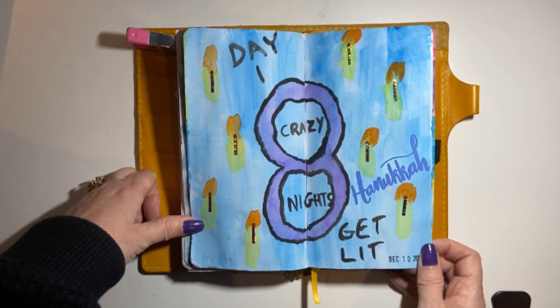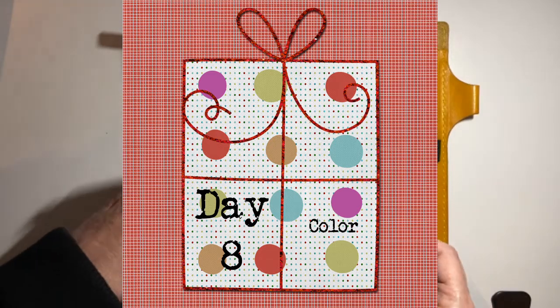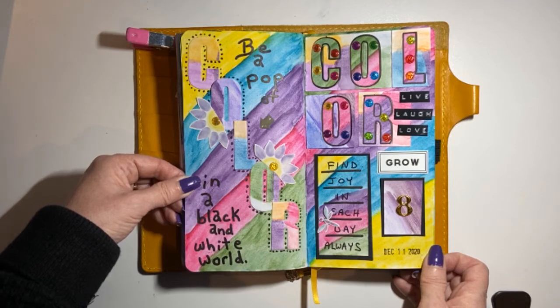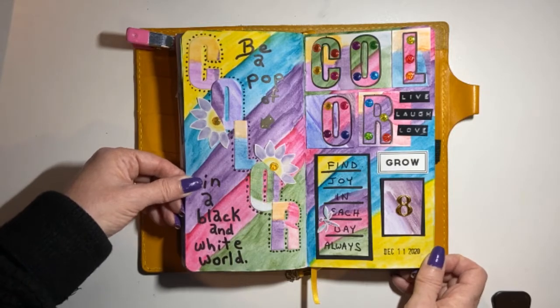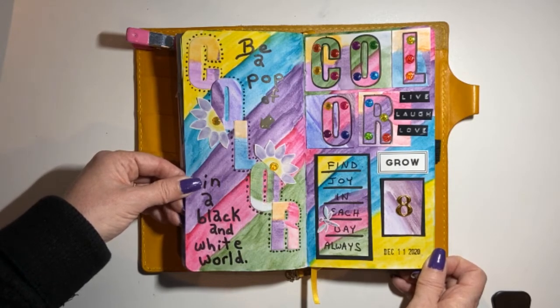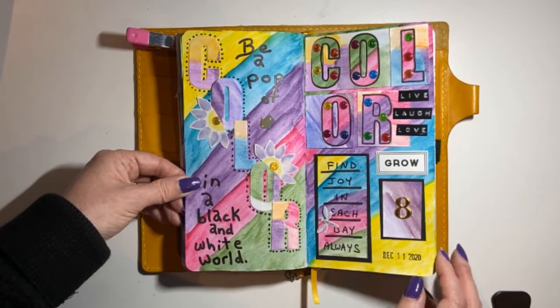Day eight is 'Bring some color.' Here is my day eight — it says 'Be a pop of color in a black and white world.' I used Stampin' Up watercolor crayons to make this page very bright and vibrant. It says 'Find joy in each day always — live, laugh, love, grow.' That was day eight.